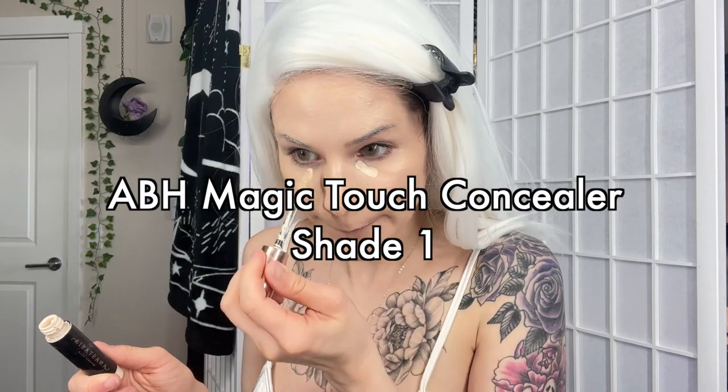People always ask why I don't just put the wig on when I'm done with my makeup - it's because I'm filming and I want to look cute. Concealer time - I look like an egg. My face was feeling kind of oily the other day so I experimented with setting powder again, but the moisture was just gone.